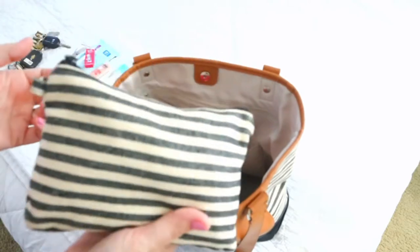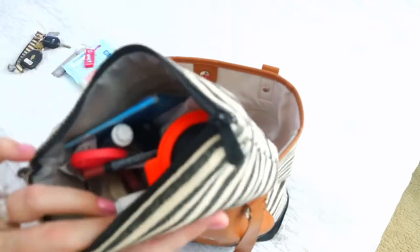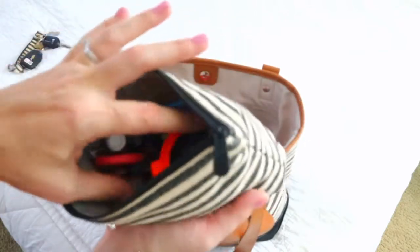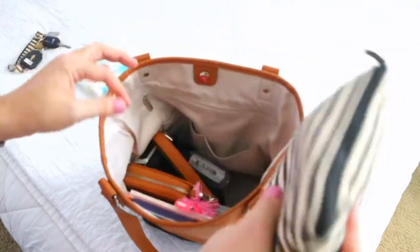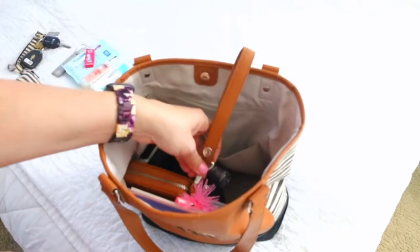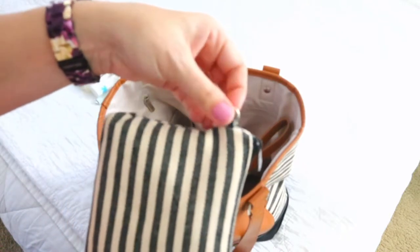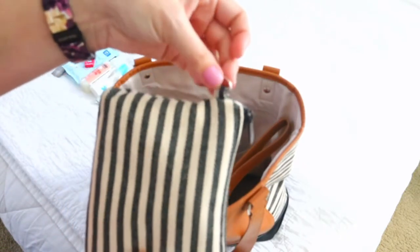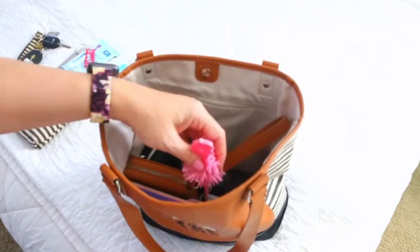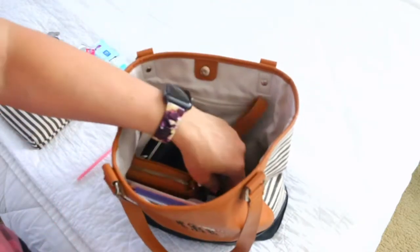Here I have my matching 31 zipper pouch with all of my whatnots in it — you guys have seen everything in here before. I like that I can just throw it all in here and it matches. If I wanted to, I could put the wristlet on here, or clip on a hand sanitizer or whatever I'd want to keep readily accessible on the outside.